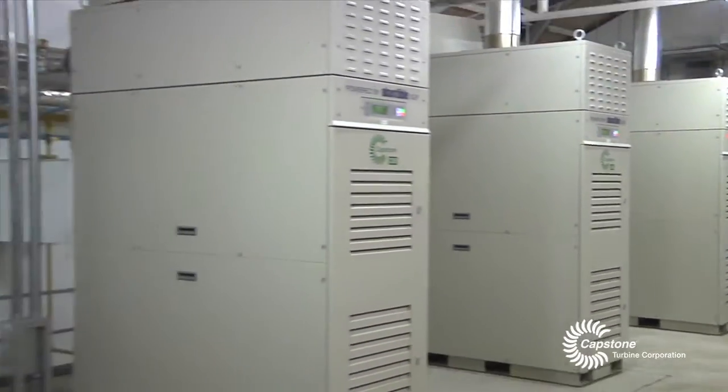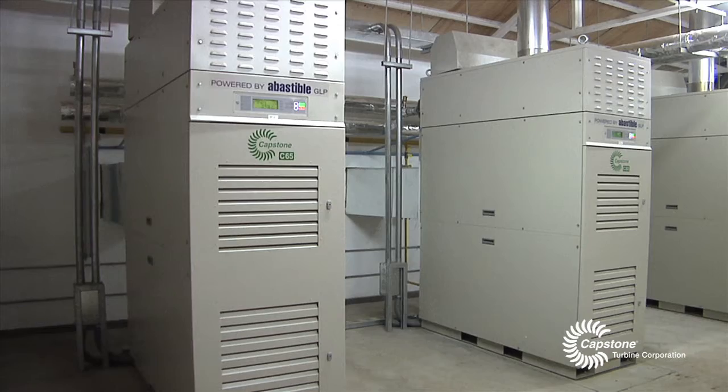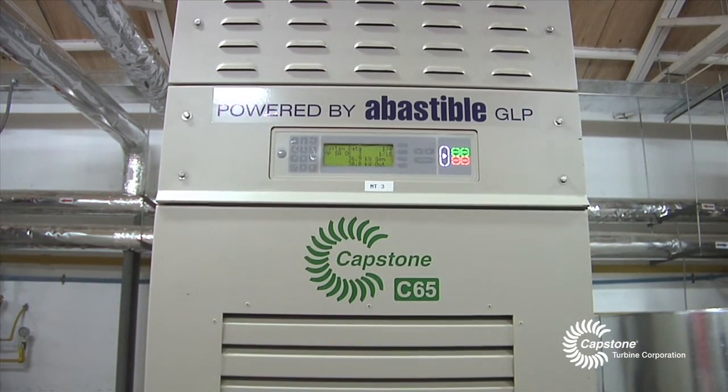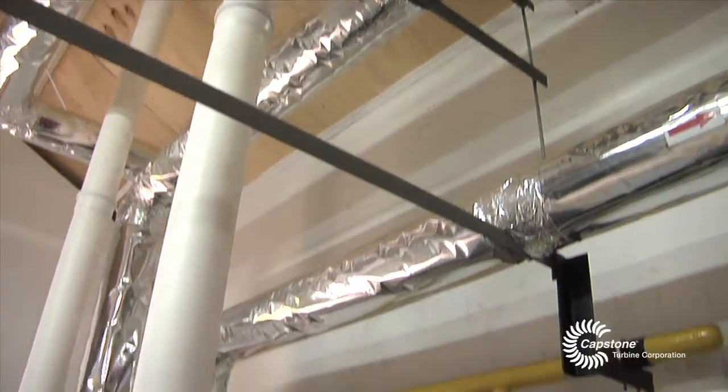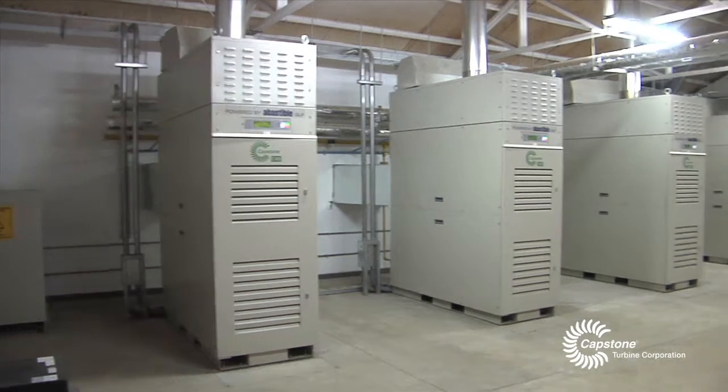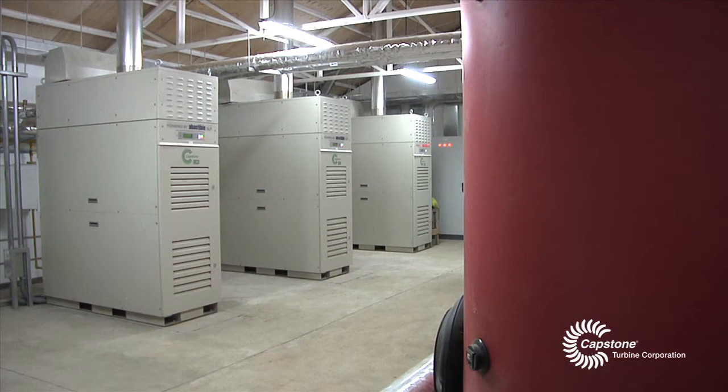For this hotel, we have designed a project with four microturbines. These four units generate a total of 200 usable kilowatts, and that correlates to double the thermal energy, meaning 400 thermal kilowatts are generated. Cogeneration is produced from the input of LPG through the microturbines, which then generate electricity. The heat from that process is then used for the generation of thermal energy.